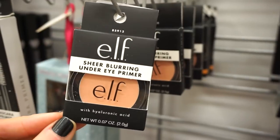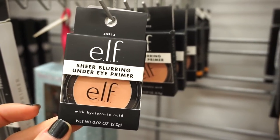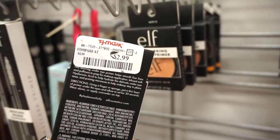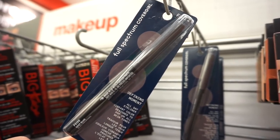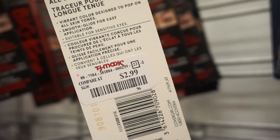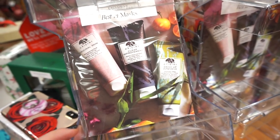They recently filled up the racks with these ELF Sheer Blurring Under Eye Primers — maybe similar to the Becca one. It contains hyaluronic acid and retails for $2.99. And I don't think we've ever seen this — the Full Spectrum CoverGirl Defining Moment eyeliner in deep blue. The Full Spectrum line just came out a few months ago and I can't believe it's here. It's $2.99.